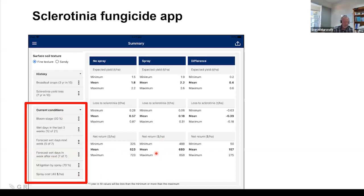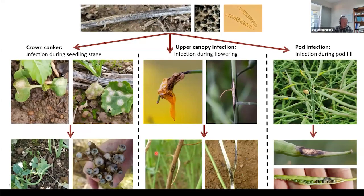Wrapping up sclerotinia: it is a very hard disease. You as agronomists have to have some idea whether your crop and paddock is at risk. But once you've made that decision, the Sclerotinia CM app is a very good spray decision tool you can use while standing in the paddock or with your client. Now we'll move on to blackleg, which is really my area of work.